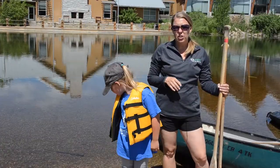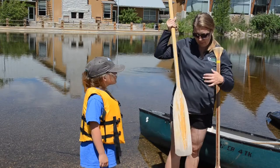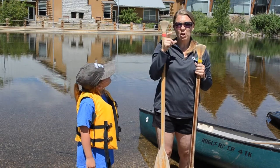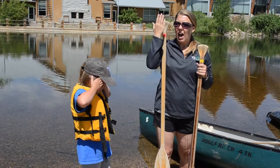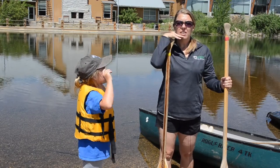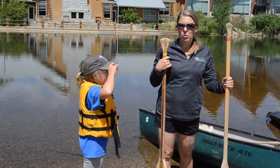Another important thing about canoeing is sizing your paddle. To size your paddle, take the paddle portion and put it on your big toe, then measure it against your body. The perfect paddle length is between your nose and your chin. This one reaches my eyes, so it's a little big for me. This other one is right at my chin — even though it's a little smaller, this is the one I would use because it feels more comfortable.